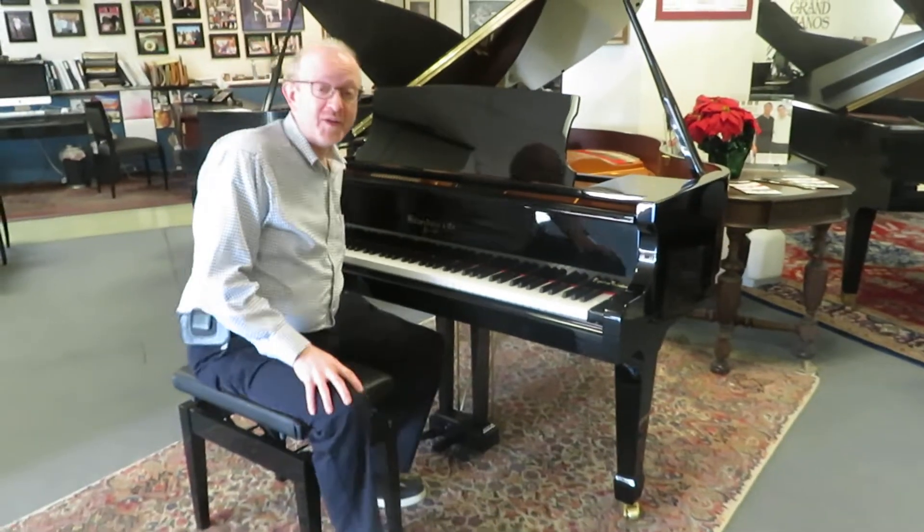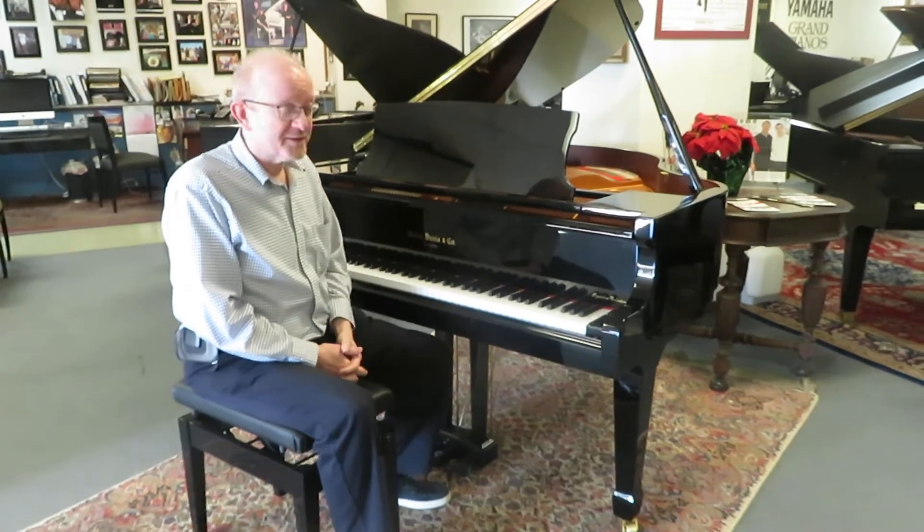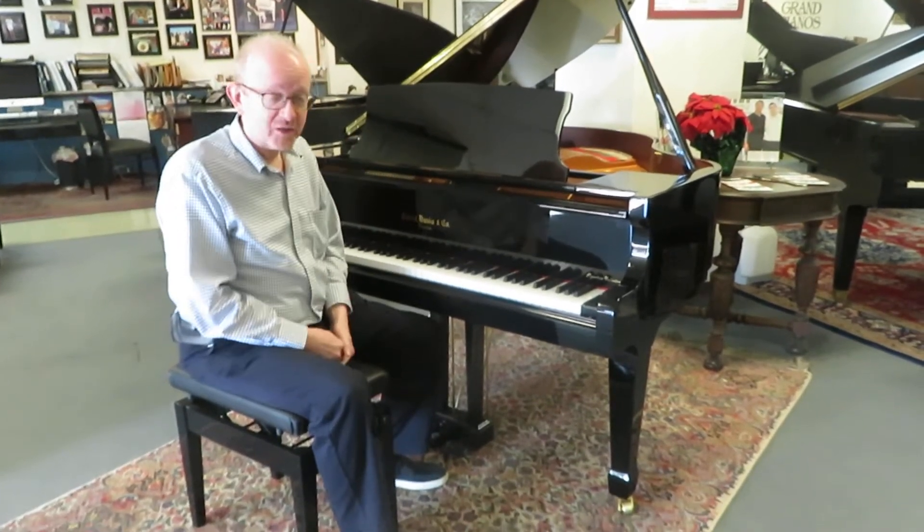Hi there, everybody. This is Greg Knord. I hope you enjoyed that little piece that we did just to showcase this absolutely fabulous Howlett Davis & Company grand piano.